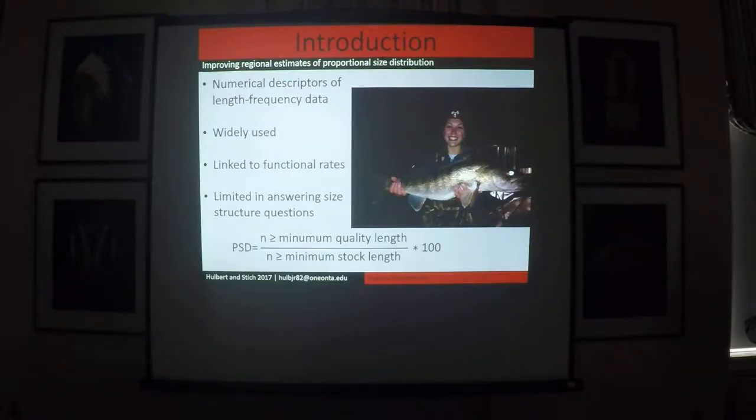Besides being a convenient way to numerically summarize length frequency data, PSD also allows us to facilitate comparisons between populations. Many of us define legal size or apply some type of length limit on fish, which influences our PSDs. These PSDs have specific biological interpretations that have been empirically linked to studies showing their relationship to functional rates like growth, reproduction, and recruitment.